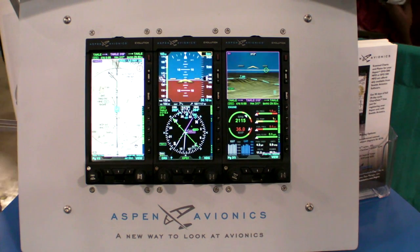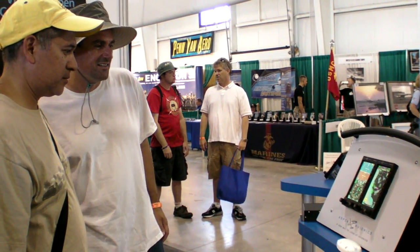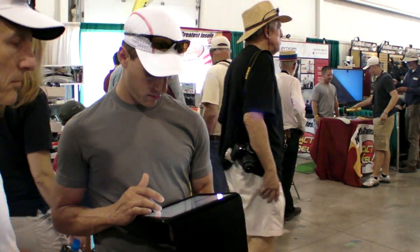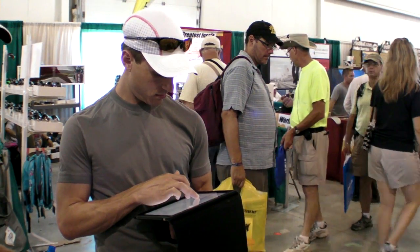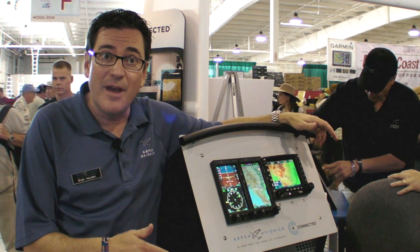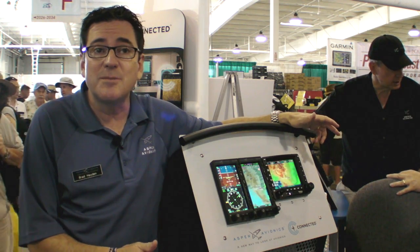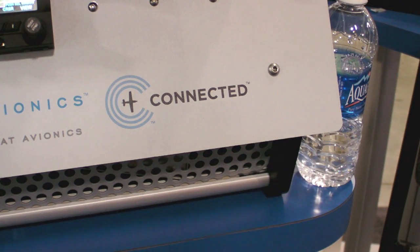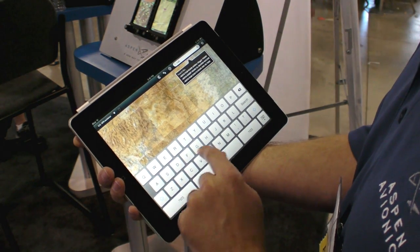Aspen Avionics' evolution system replaces the traditional analog gauges with high-tech glass. Now they've connected their in-panel equipment to iPads, which we see glued to the hands of about half the pilots here at Oshkosh. Here's Aspen's Brad Hayden to tell us more. The adoption of personal devices like the iPad loaded with aviation applications coming into the GA cockpit has been phenomenal. Their use has been limited by the fact that they're not connected to the certified avionics installed in the panel. Aspen's built a product called Connected Panel that is in effect a wireless gateway between the personal devices brought into the cockpit and the certified avionics.